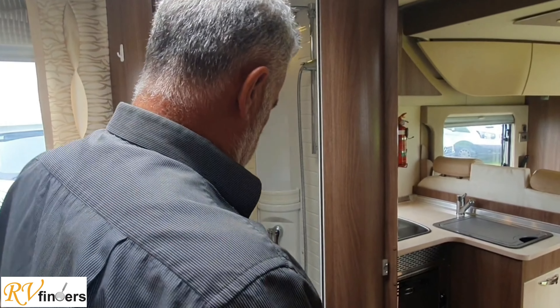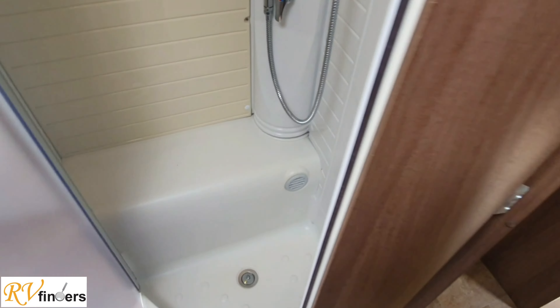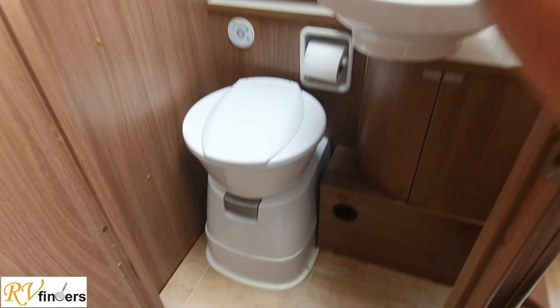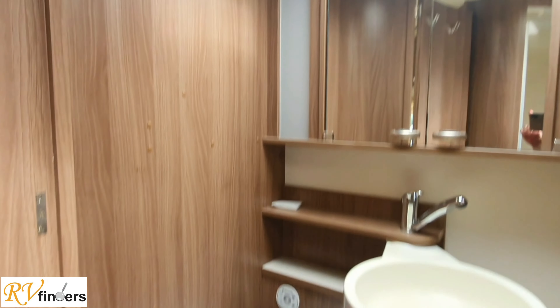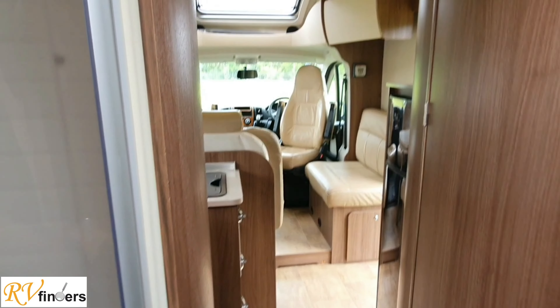Coming around here we can see this is where the lovely big shower unit is. And coming this way is the swivel toilet seat - you can have a look - and the swing-out basin. You've got lots of storage there as well. It's got lovely lights there. This door actually also acts as a privacy door - you can hang your towels up there. It acts as a privacy door for the toilet area.